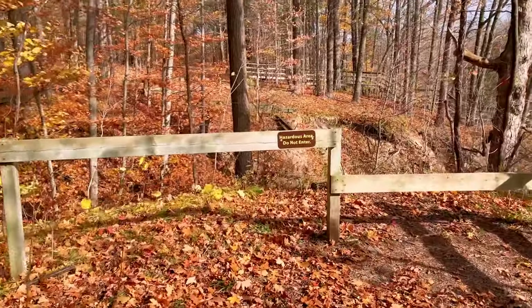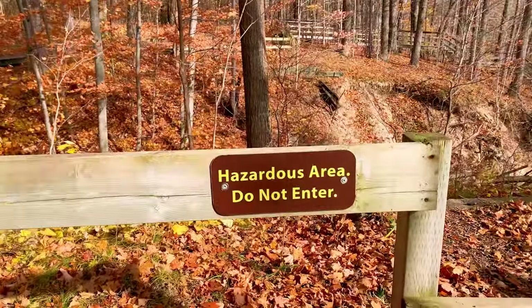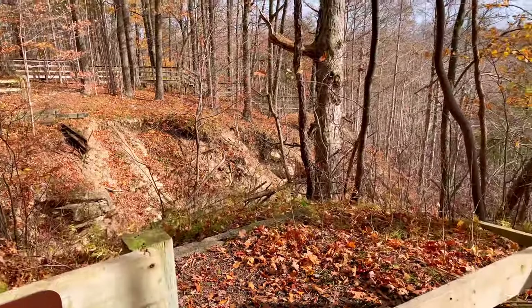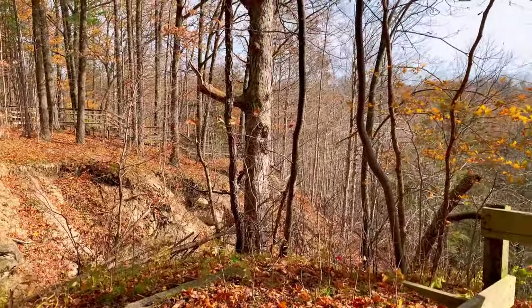The sides of the gorge are steep and there are various warning signs in the area. So, just like any other trails, it is our responsibility to not get too adventurous.